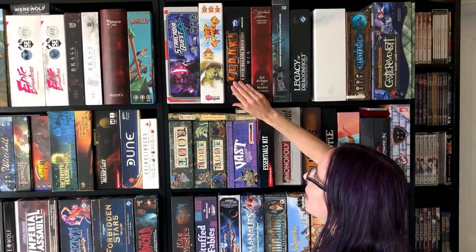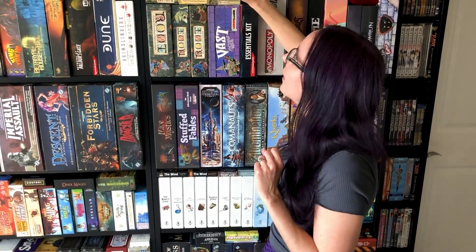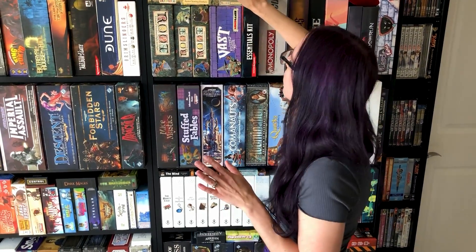I'm also a huge fan of deck builders, although Clank I have not played yet, and I know there's a ton of expansions for it, so I really need to get around to this one because I've heard great things.